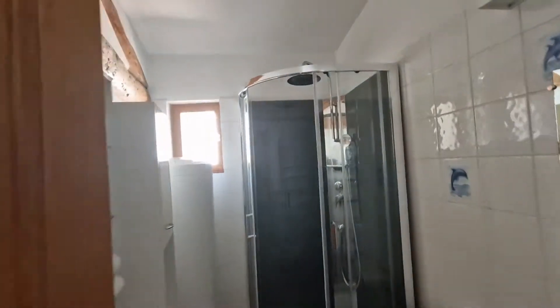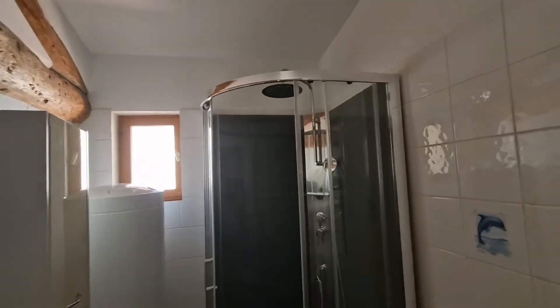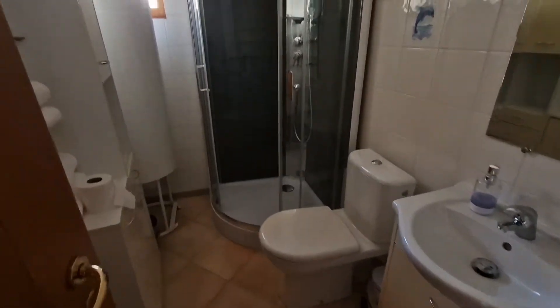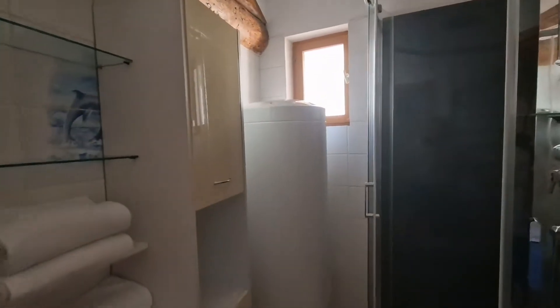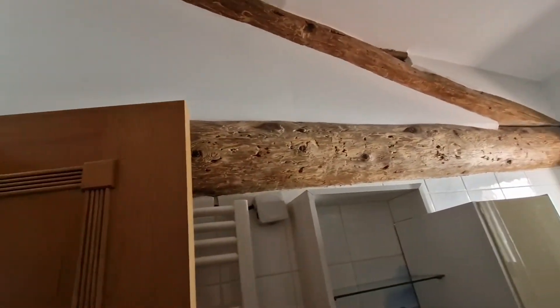Bathroom-wise, it is perfect — you have everything you need. It's got all your towels and loo rolls. The boiler — well, I guess you couldn't put it anywhere else — but at least you're going to have a lot of hot water. And you just love the details, the beams.